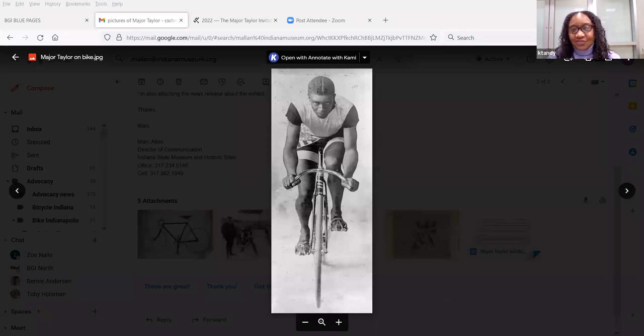In addition, there is a set of postcards that are wonderful to read. Major would send postcards to his wife and daughter — he married Daisy Victoria Morris in 1902 and had his daughter Rita Sidney Taylor in 1904. Taylor was a remarkable athlete, but also a devoted husband and devoted father. The love he had for his wife and daughter comes through these postcards, where he would send wonderful little notes asking how they were doing and sharing happy greetings when they could not travel with him.